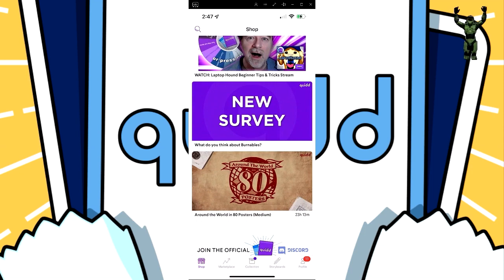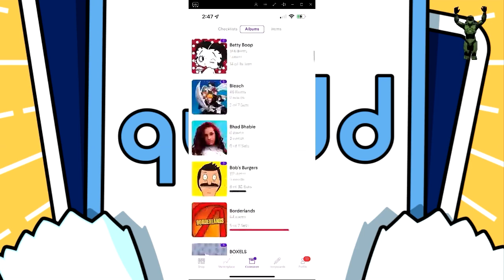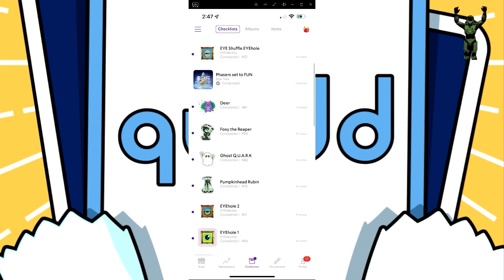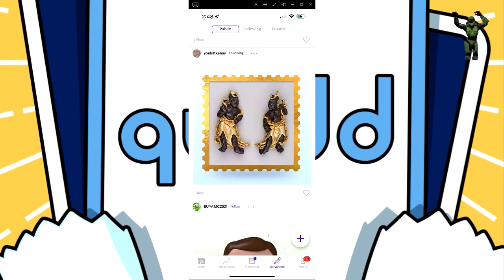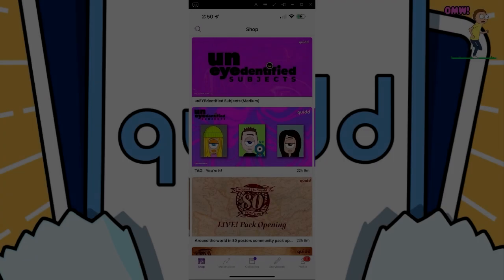You load up the app on your phone — it's really easy to download — and you have different sections: the shop, a marketplace where you can look for that special item, and your collection where you can go through different albums and see all the items you own. You can look at the highs and lows of specific items, check checklists for items you may be missing, create a storyboard to post favorite items with a write-up, and follow or friend different people on the app.